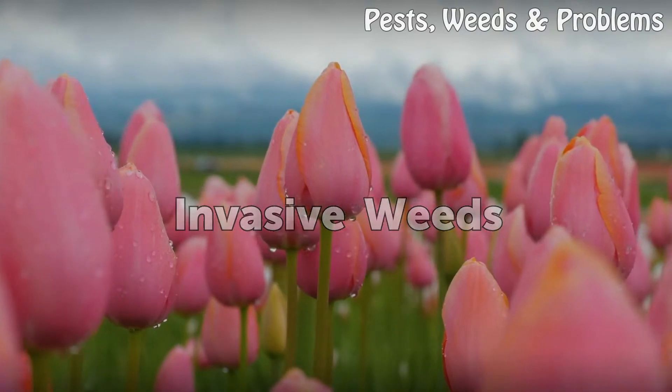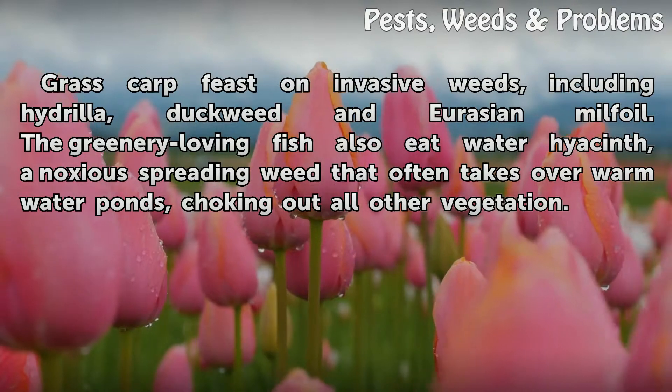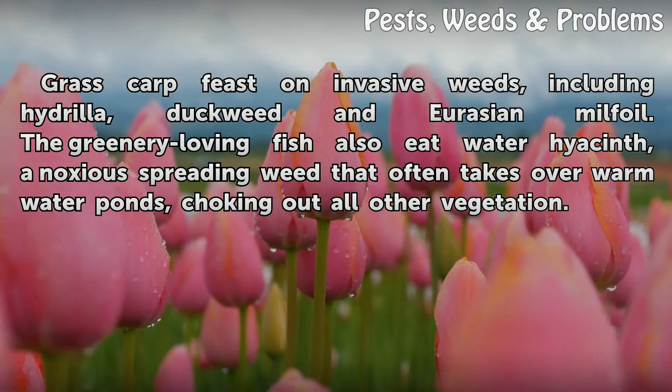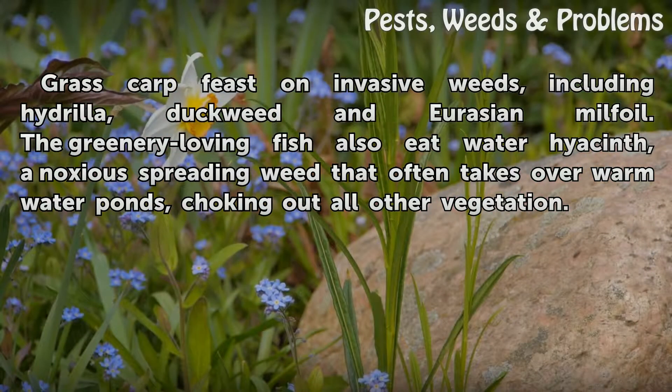Invasive Weeds. Grass carp feast on invasive weeds, including hydrilla, duckweed and Eurasian milfoil. The greenery-loving fish also eat water hyacinth, a noxious spreading weed that often takes over warm water ponds, choking out all other vegetation.